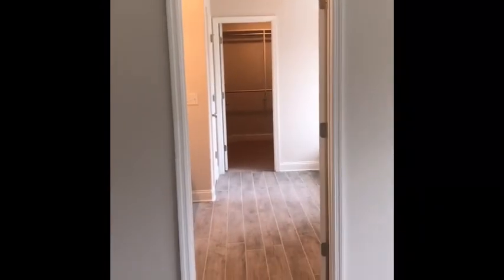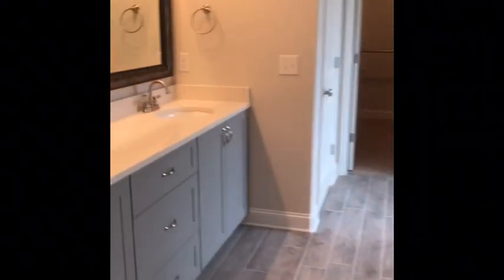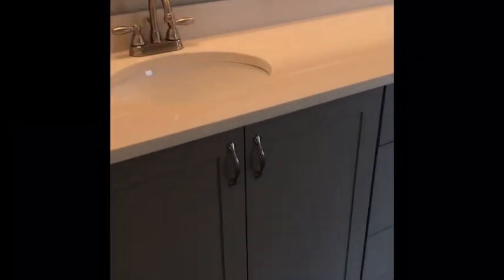Coming out of bedroom number three and going into the master — great vaulted ceilings, good size. But this bathroom is definitely an eye-stopper: double vanity, frame mirror, wood-looking tile, elongated tub. And here is a shower that has two shower heads — that is an upgraded feature added into the home — with a really pretty detailed niche upgrade.